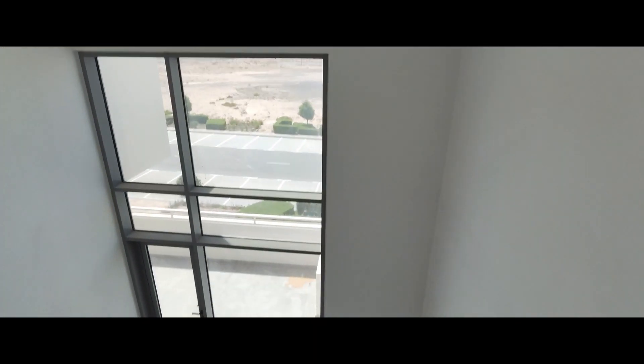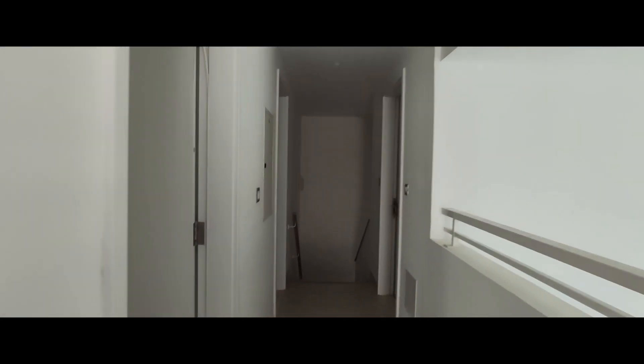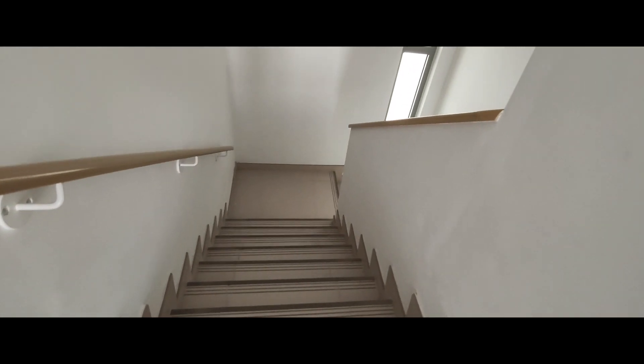And this is the unit — it's a duplex, so it looks like this. These are the stairs from which we came upstairs.